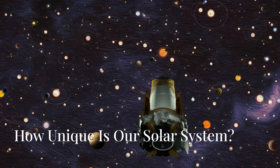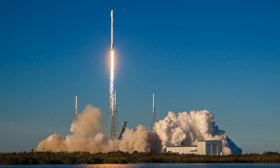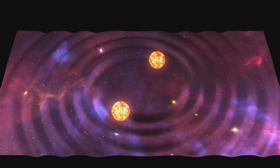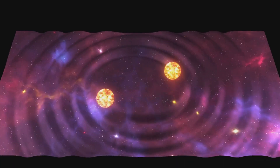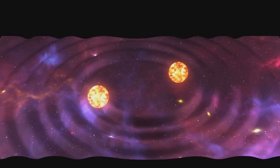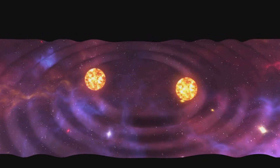Over the past few decades, thanks to missions like Kepler and TESS, we've discovered thousands of exoplanets — planets orbiting other stars. These discoveries have shown us that planets come in an astonishing variety of sizes, compositions, and orbits. But surprisingly, most planetary systems we've found are quite different from our own.